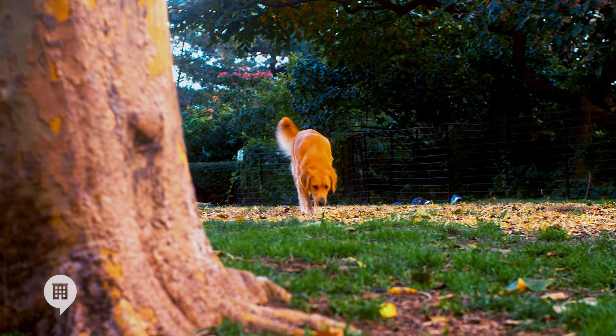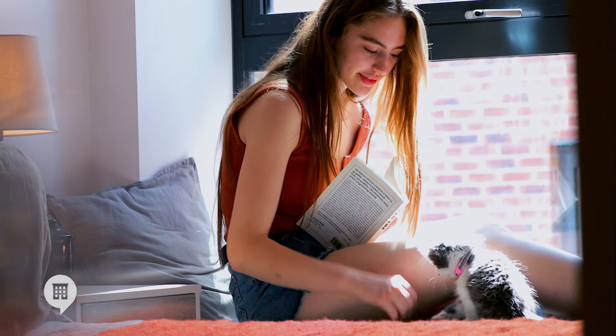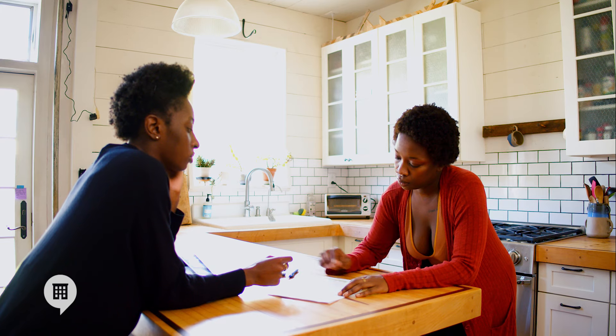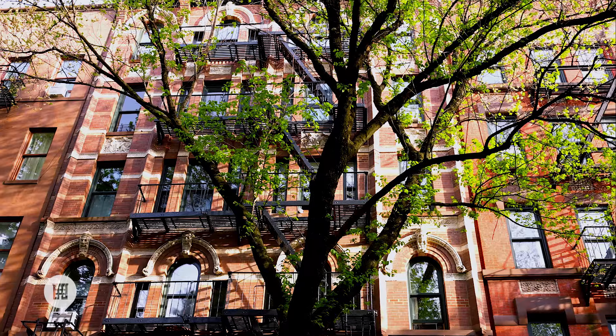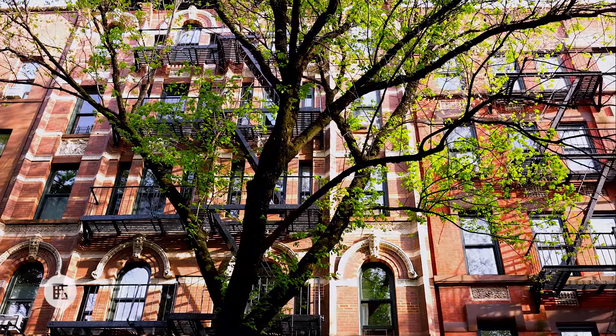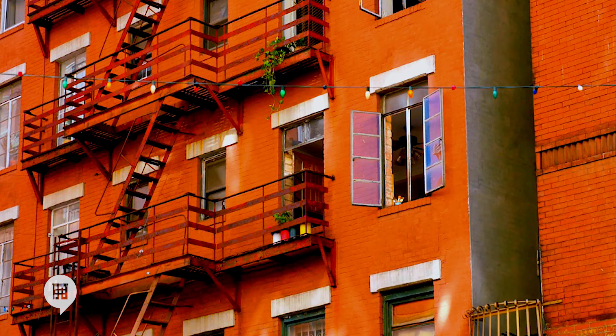Other upfront costs that renters may come across include pet fees and amenity fees. These are generally one-time or annual fees that tend to range anywhere from $500 to half a month's rent, depending on the building's policies. There can be significant differences in upfront costs if you rent in a condo or co-op building instead of a rental building. Renters there may face higher application fees and security deposits, and sometimes are required to pay move-in fees, which cover minor maintenance work to prepare for a new tenant. Move-in fees generally cost between 20 and 50 percent of one month's rent.